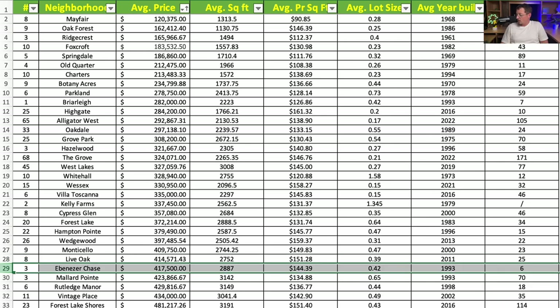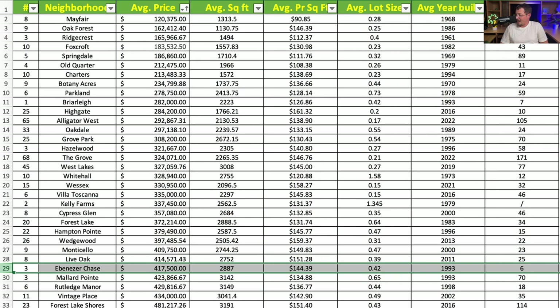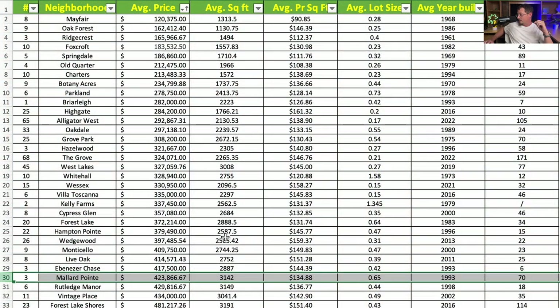Moving up to the most expensive homes in West Florence: next is Ebenezer Chase. The next two neighborhoods only had three homes sampled each, so keep that in mind. Average price is $417,500, with an average square footage of 2,887 square feet at $144.39 per square foot. Average lot is 0.42 acres, with an average year built of 1993. Also with a 1993 average year built on Cashua is Mallard Point. Average home price is $423,866, with an average square footage of 3,142 square feet at $134.88 per square foot, and an average lot of between six- and seven-tenths of an acre.